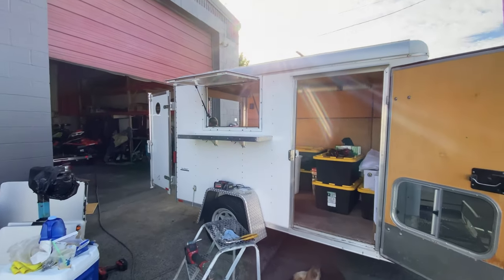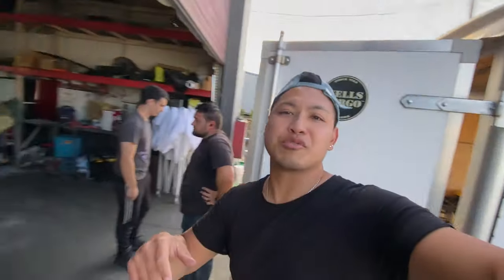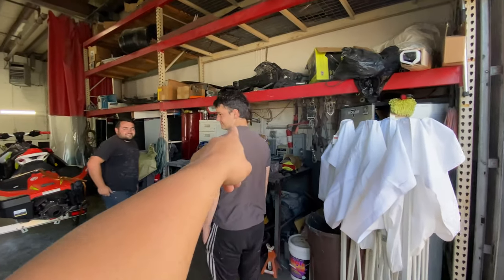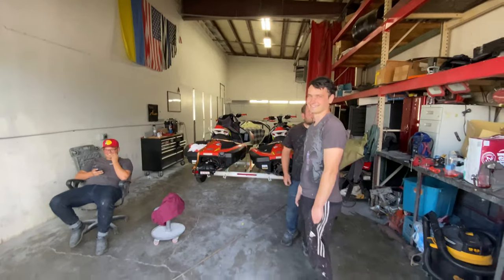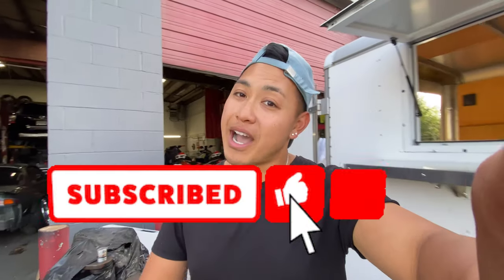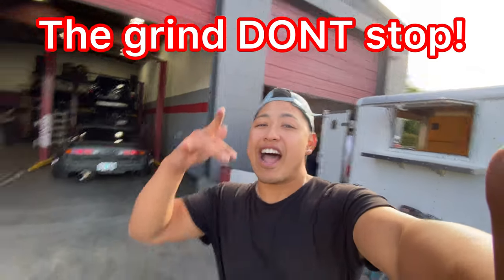I just want to give a special shout out to Reckless Auto Body — I couldn't have done it without them. They measured once and cut, I don't know how many times — just kidding. The owner's over there, he hates being on camera. Thanks, guys — we got it done. Well, 'we' as in not me — it's them. If you guys like this kind of content, let me know. Like and subscribe. The grind don't stop.